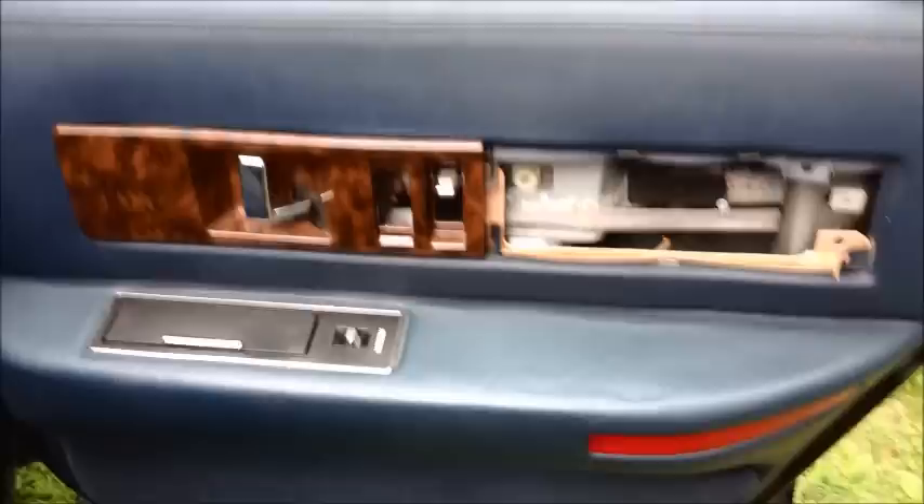Note that all the power locks do not work. All the windows work except this one — it'll work, it just doesn't like to roll back up. It's temperamental.